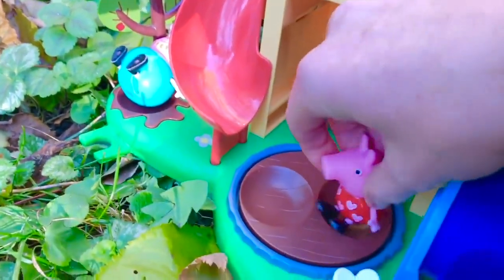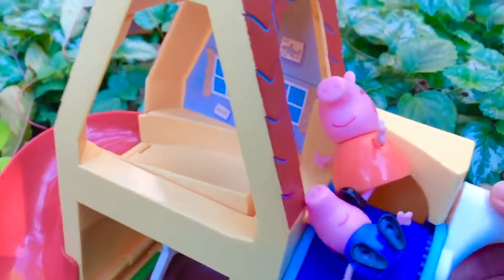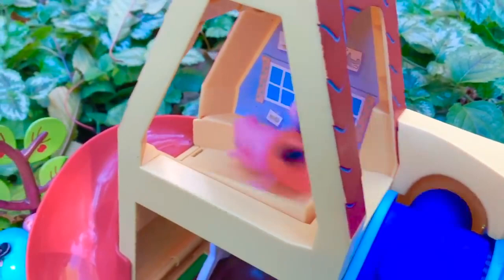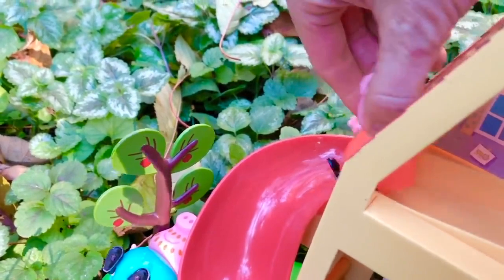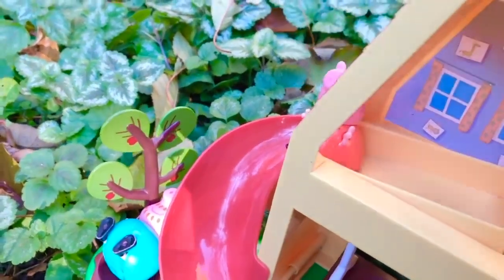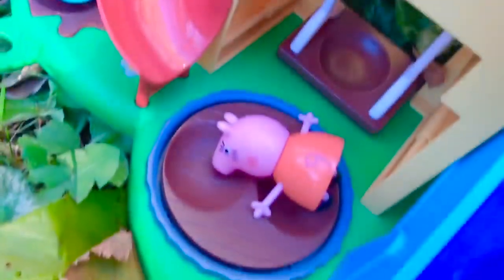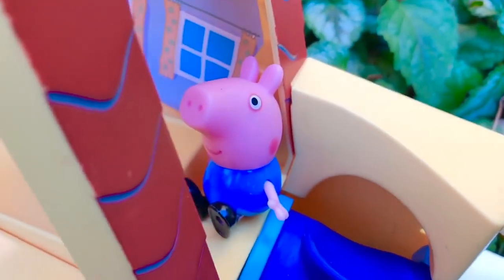Daddy Pig is playing in the muddy puddle and Peppa sits on top of the treehouse. Okay, now you can go down, Mommy Pig. But we don't want to go head first — that's not safe. So Mommy Pig sits down feet first. Whee! Okay George, it's your turn. Mommy will catch you. Slide!